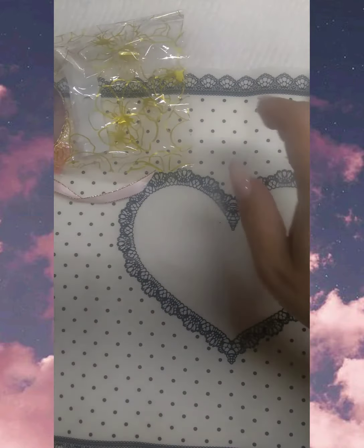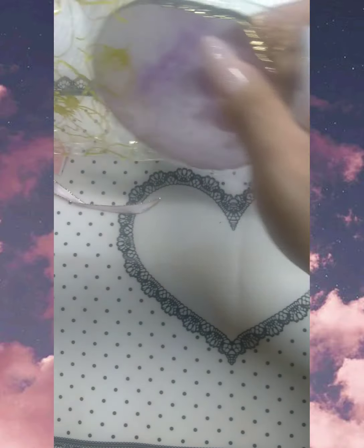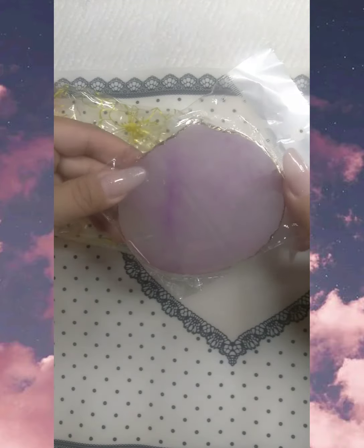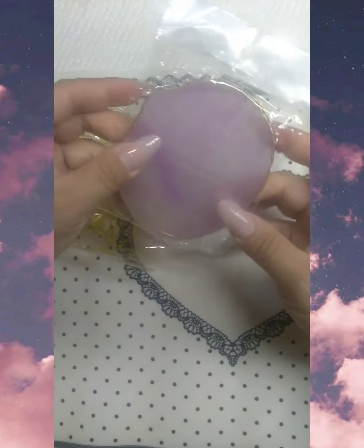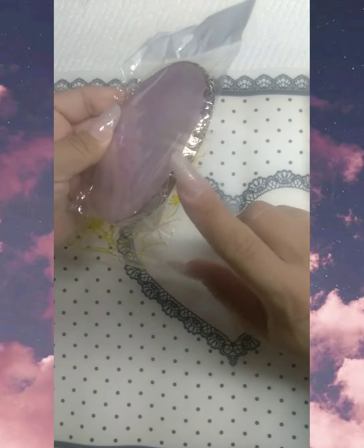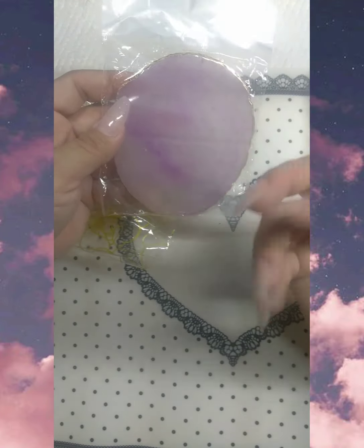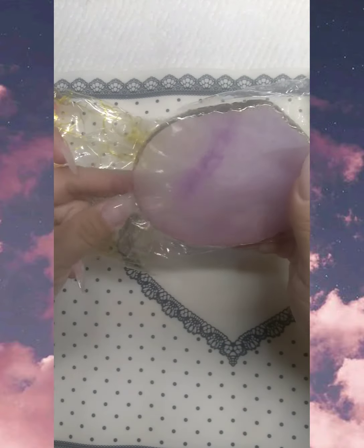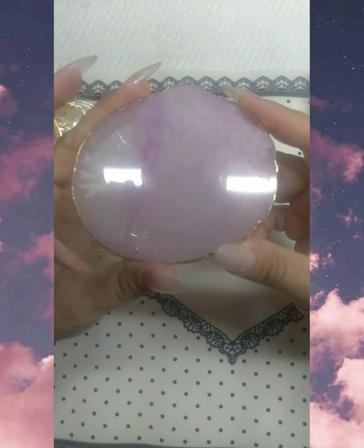Last but not least, I got a palette and it is so pretty — I've been wanting one of these for the longest time. This one has a gold frame and it's clear but it has like a purpley, smoky effect. Here it is, guys — it's so, so pretty.